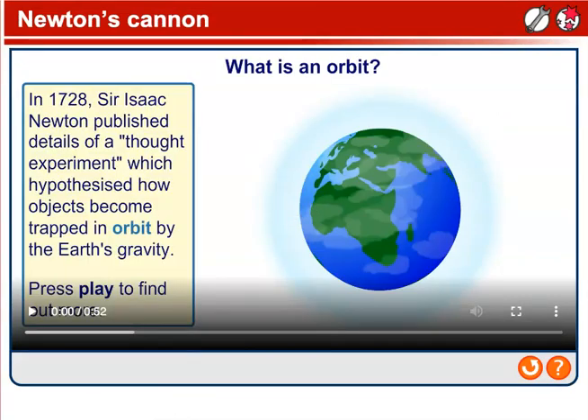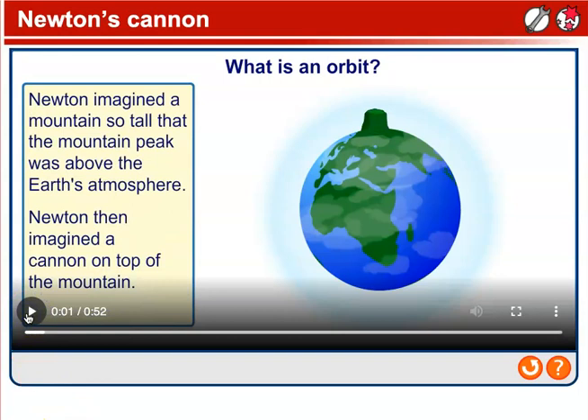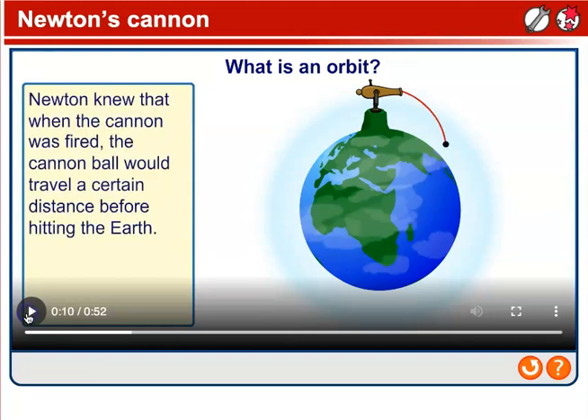Newton's cannon — what is an orbit? In 1728, Sir Isaac Newton published details of a thought experiment which hypothesized how objects become trapped in orbit by the Earth's gravity. Newton imagined a mountain so tall that the mountain peak was above the Earth's atmosphere, with a cannon on top of it. Newton knew that when the cannon was fired, the cannonball would travel a certain distance before hitting the Earth.